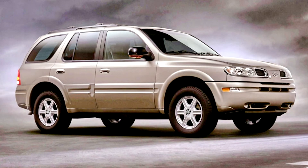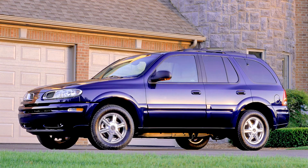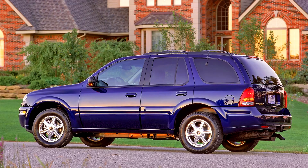Production of the Bravada ended with the demise of the Oldsmobile brand in 2004. The last 500 Bravadas were produced as Final 500 special editions, each featuring custom seat embroidering and exterior badging inspired by vintage Oldsmobile logos, and dark cherry metallic paint.